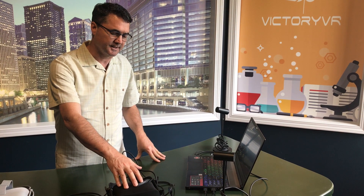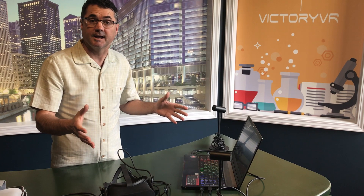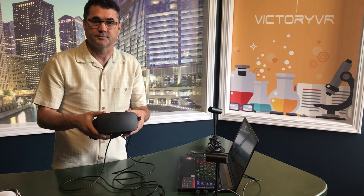Today we are talking about Oculus virtual reality headsets. The granddaddy of headsets is the Oculus Rift, which has been on the market since the summer of 2016 and is probably the most deployed HMD virtual reality headset in the United States and perhaps the world.